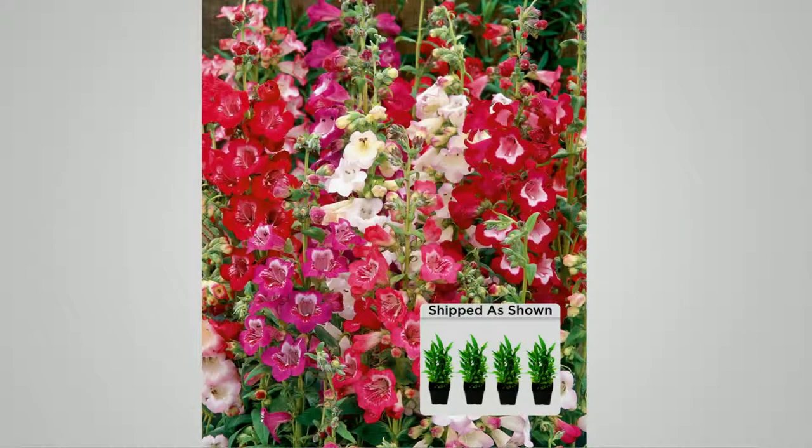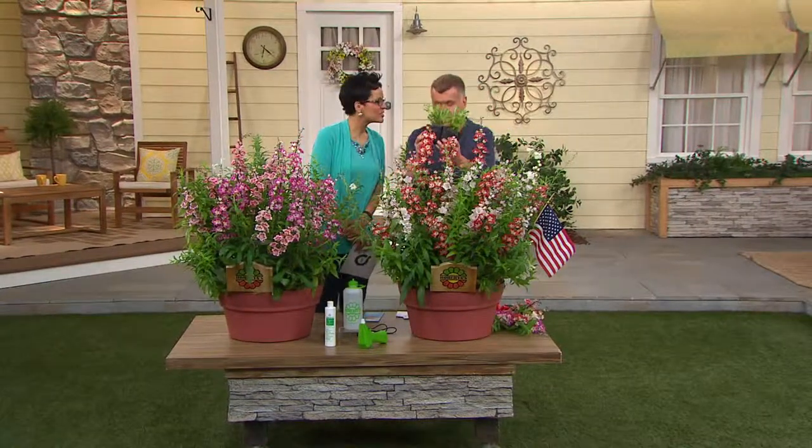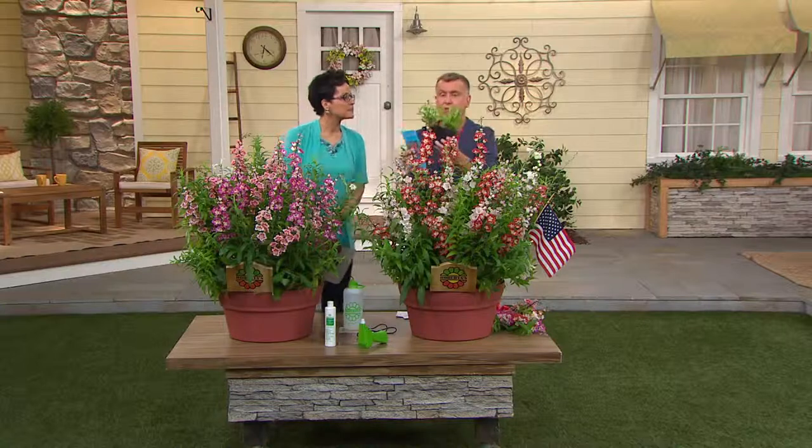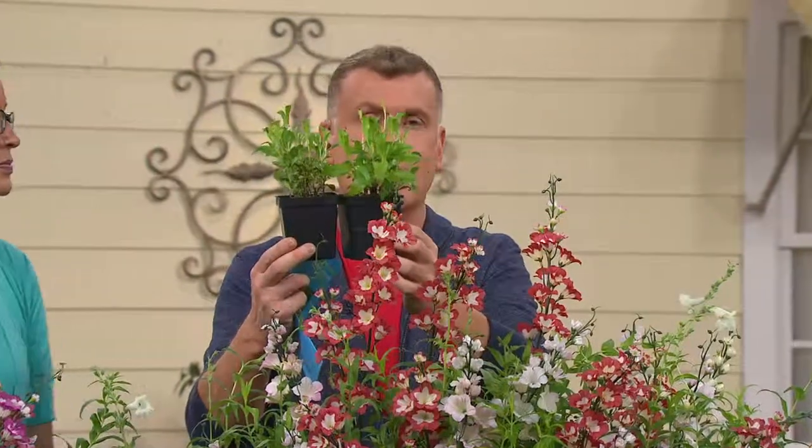These are perennial — they're going to come back year in and year out. You invest once on that two easy payments of $14.99 and they're going to come back again and again, year after year. This is what you're going to get: it's a four-piece collection. I'm holding up just two of them, but you'll get four — one of each color.